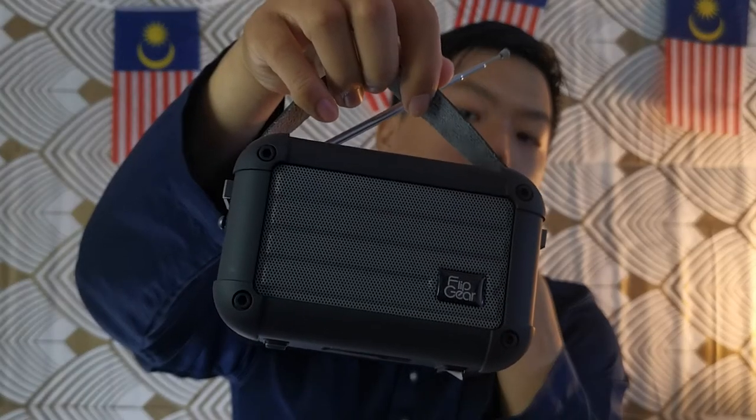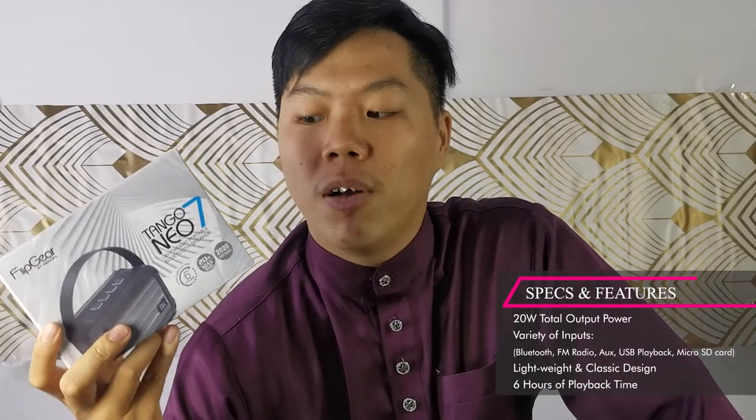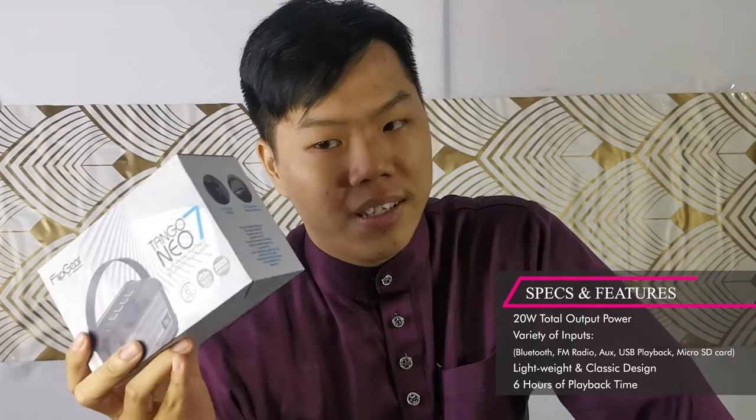The Tango Neo 7 is a very nice portable speaker. It has weight to it, but it's still quite lightweight. It has its own leather strap and FM radio antenna, so it really looks like a classic radio, just way smaller. It has a speaker driver of 2.5 inches and a max output of 20 Watts, so it's actually quite powerful for the size.